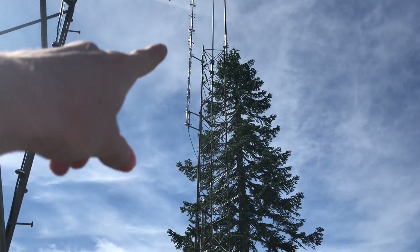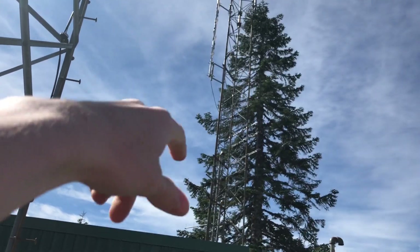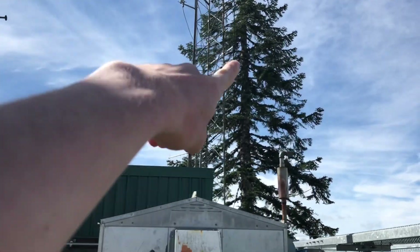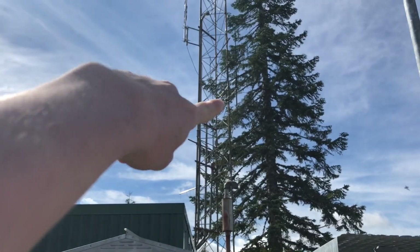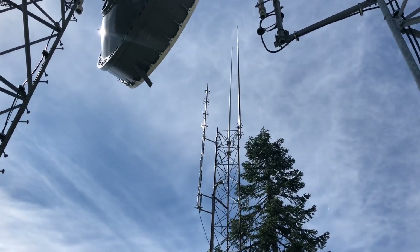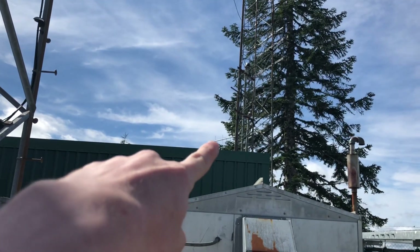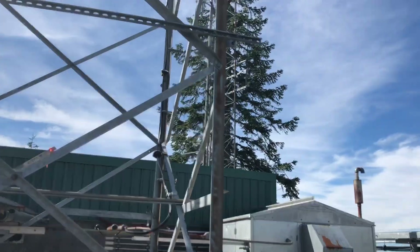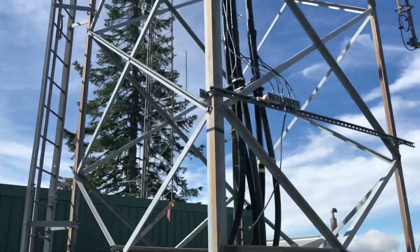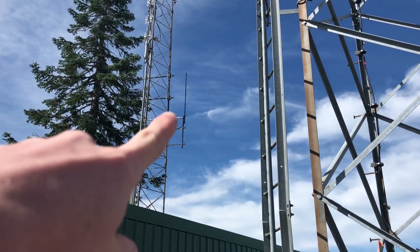The search and rescue repeater — we're gonna have that now because they are not using it. That's our APRS antenna; it's kind of hard to see because it's painted black, but it's hanging off the side there. And then we have our VHF and UHF repeater antennas up at the very top. We also have a beam sitting right there that's for our link radio.